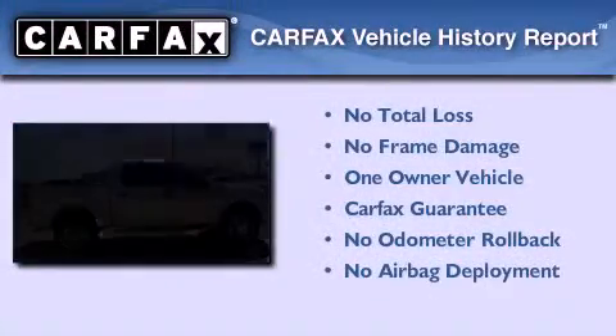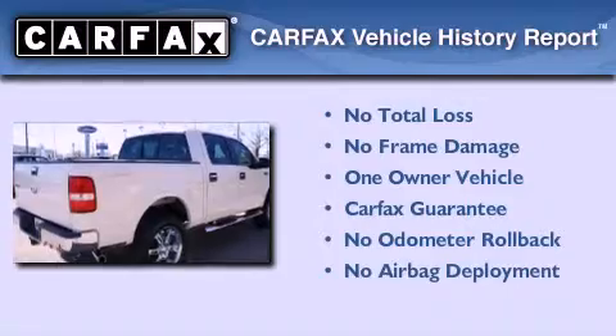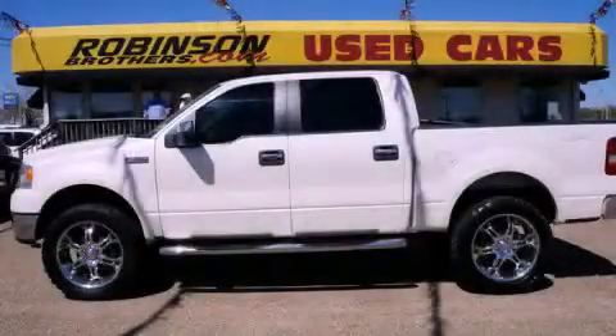This Ford has had only one owner, and it qualifies for the Carfax buy-back guarantee. This automobile won't last long at this price. Call and arrange a test drive now.